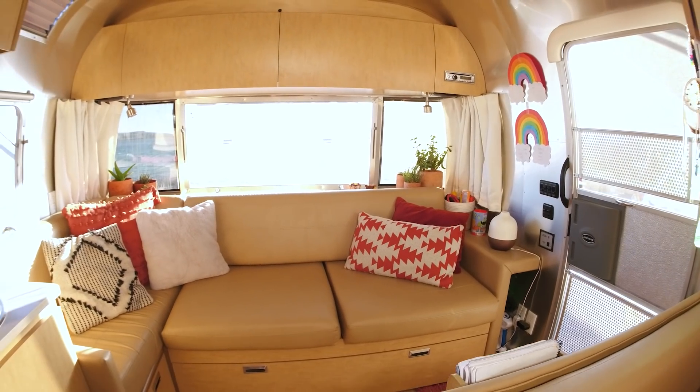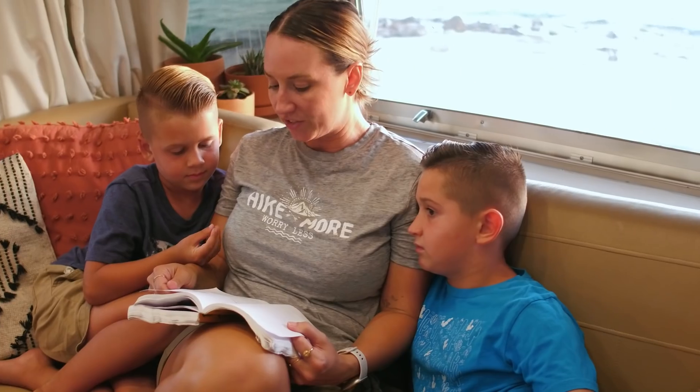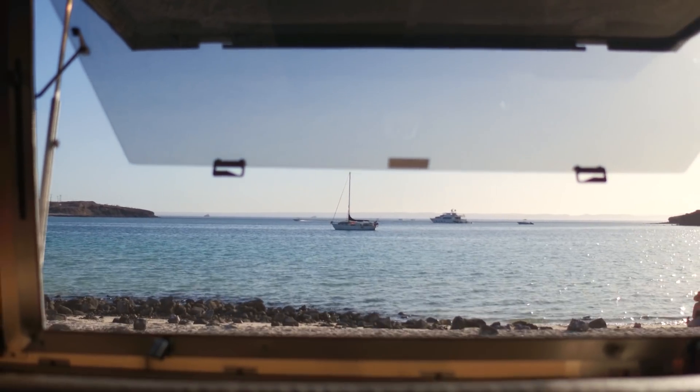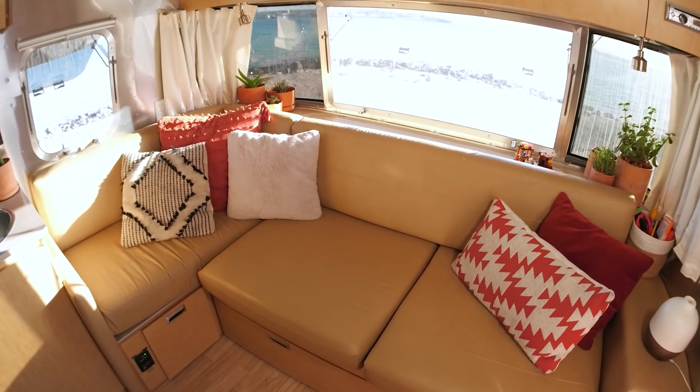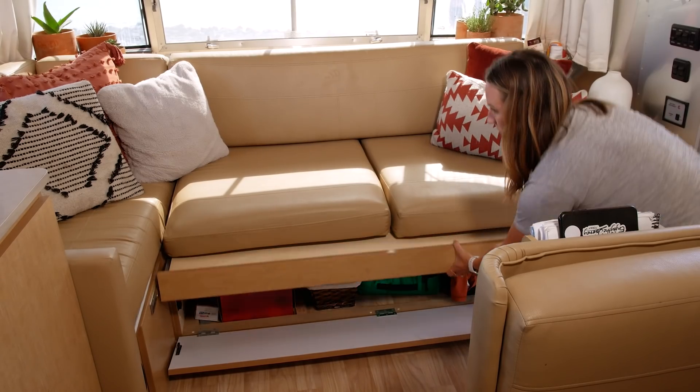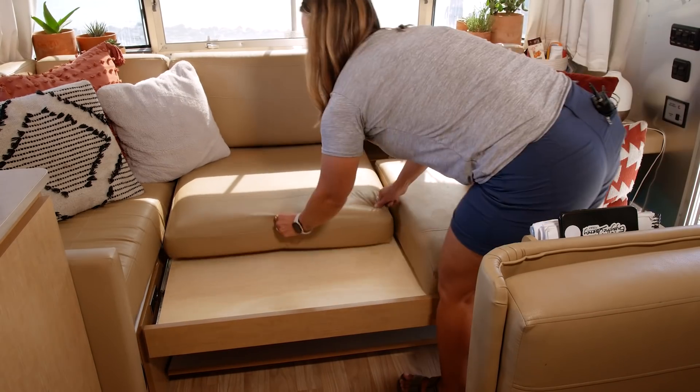Welcome to our living room — this is one of our favorite spots to relax and enjoy time as a family, and of course take in these beautiful Baja views. We also like to entertain a lot in our trailer, so this is a great seating area for guests. Our couch converts into a bed area — a great spot when our nieces and nephews come for a sleepover, or if the kids just want some extra sleeping space.